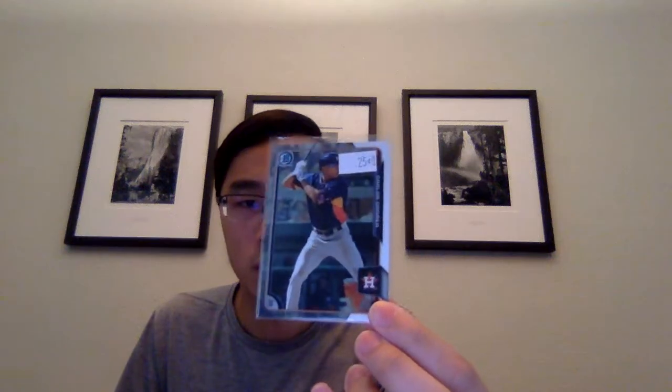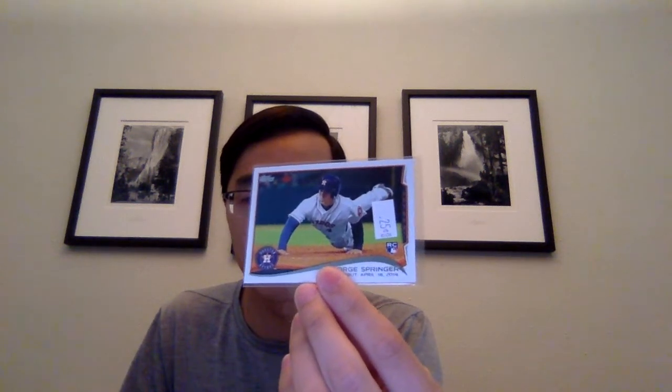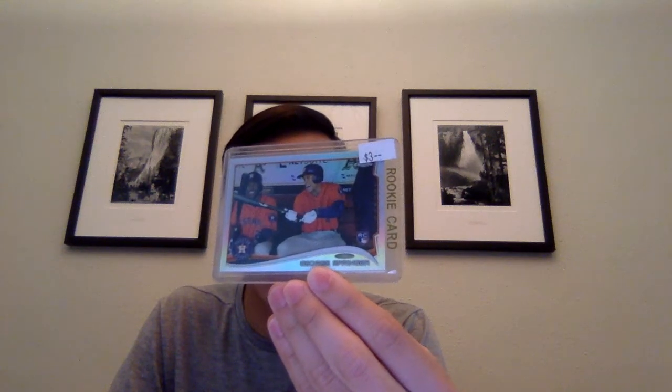Also got this George Springer Topps Chrome Refractor rookie - I think I got that for like $2 or $2.50. And then I got the X-Fractor as well. He was having a really good year before he got hurt, so hopefully he can come back soon because we really need him - we just lost to the Orioles 4-1 the other day.